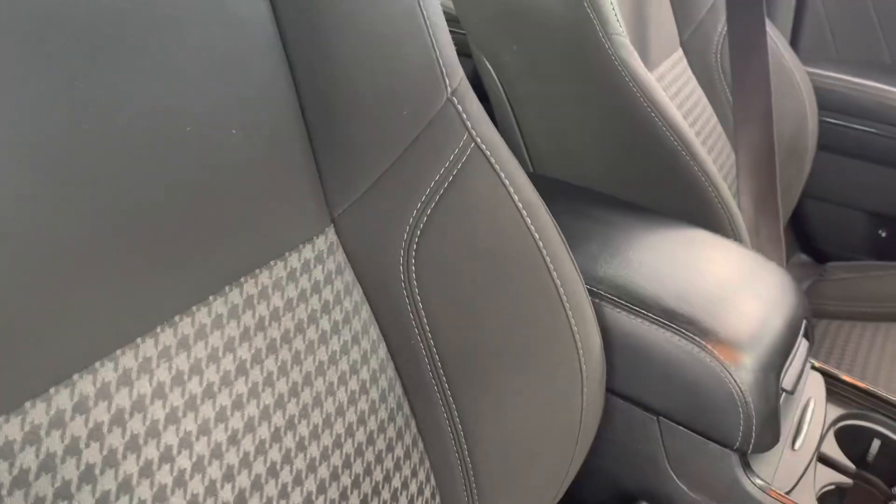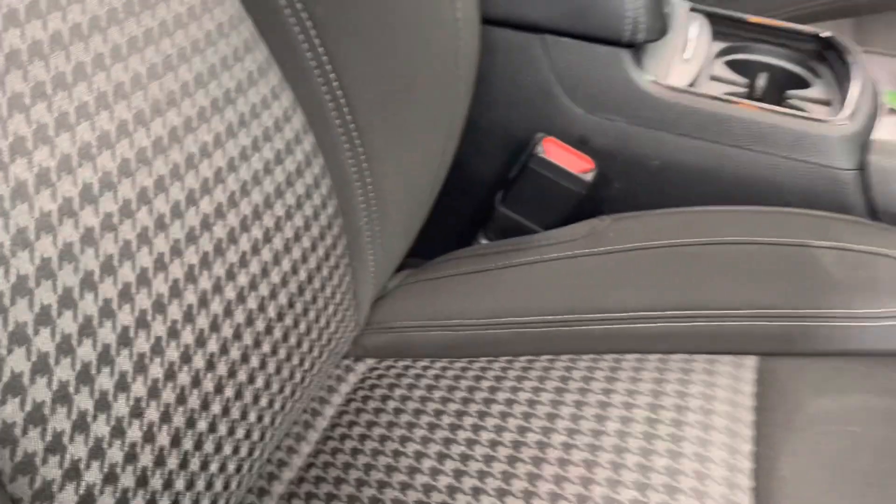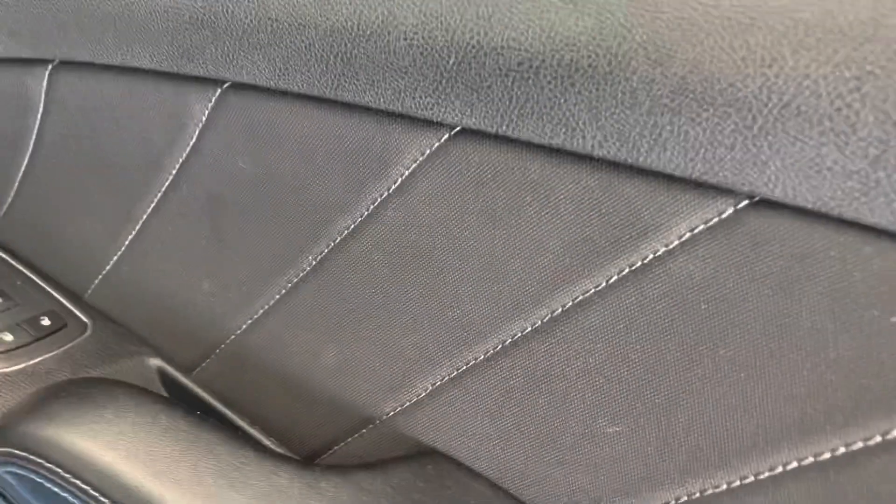Taking a look on the inside here, you're going to get premium cloth interior with offset stitching in the middle, and then stitching throughout the entire interior of the vehicle — so that's a nice pattern there. On the door card, you can see you have some leather, some stitching, and some nice cloth there as well, followed up by some chrome door handles. Very nice, clean interior.